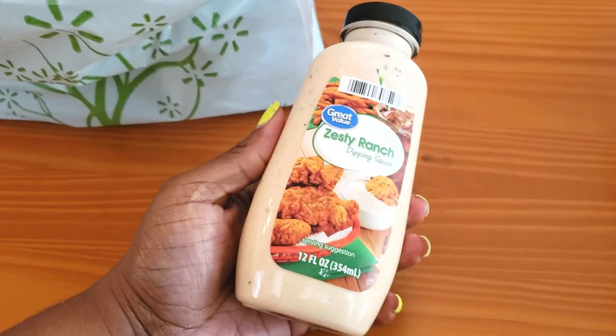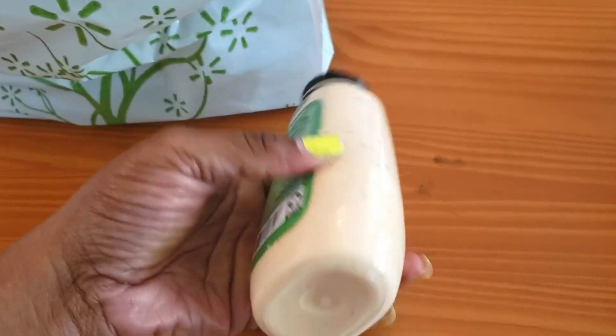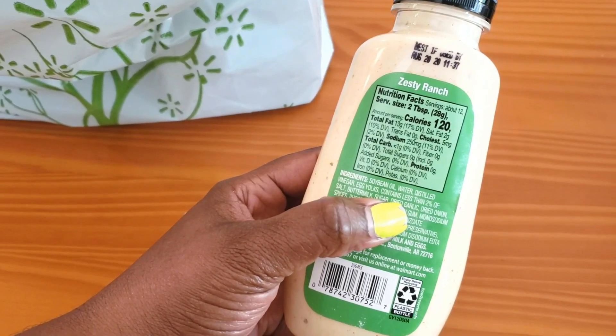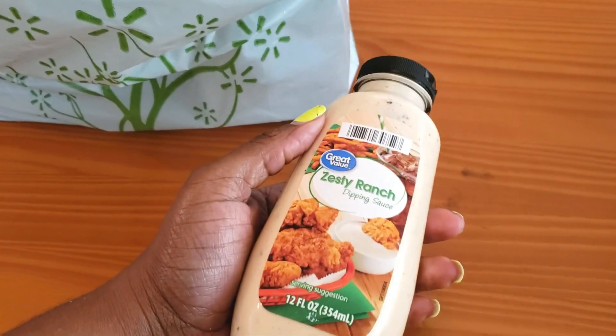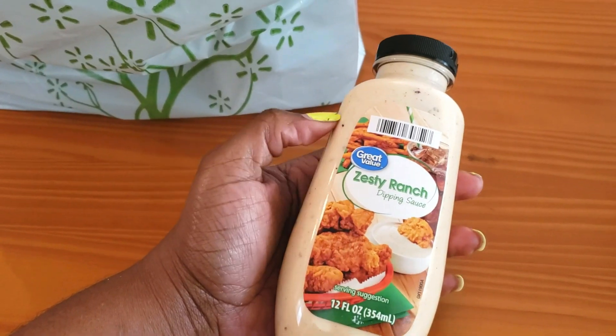The next thing I got is a zesty ranch dipping sauce, just to change it up and add a little spice instead of regular ranch. It's less than one carb per serving. I thought it would be great with faux fried chicken or grilled chicken — just something to dip.